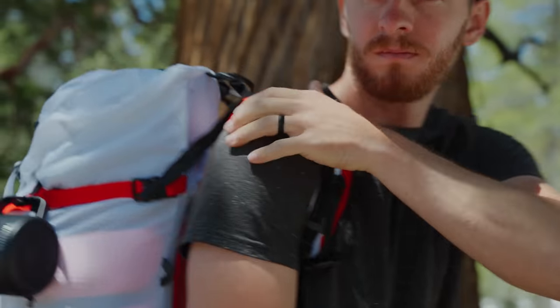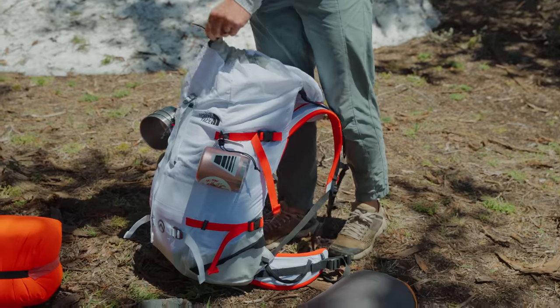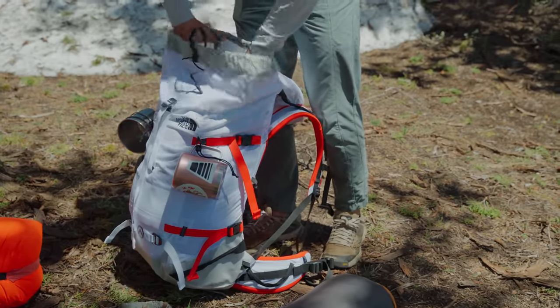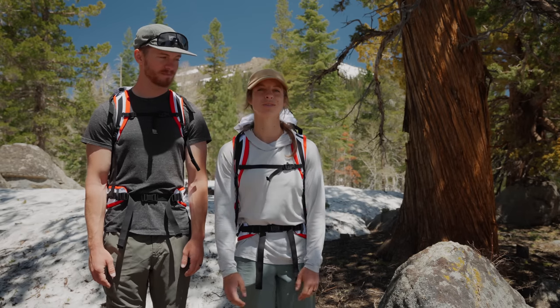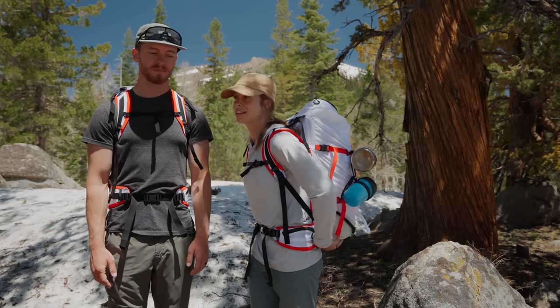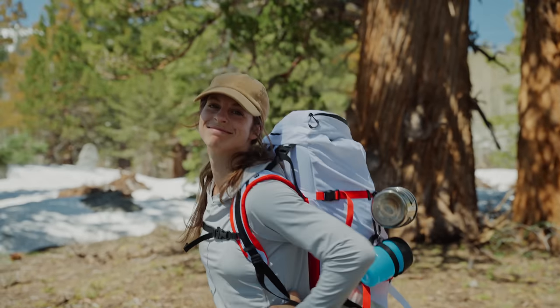So we wanted to get a smaller bag. We downgraded — I was using a 65-liter bag before and now I'm using 38 liters, and it's still not even full. I was a little worried it'd be too small, but we packed pretty much all of our backpacking gear in here today and there's still a bunch of room in our bag. So I think it'll work.